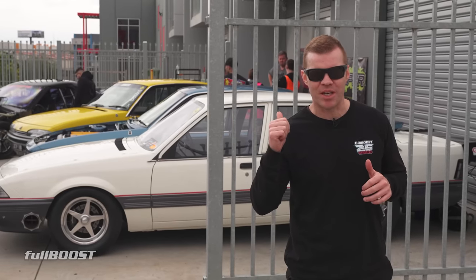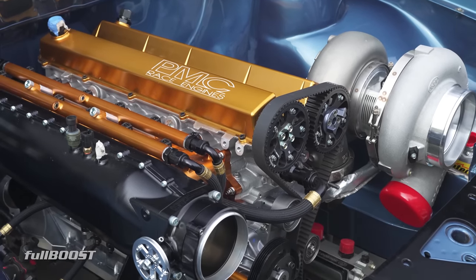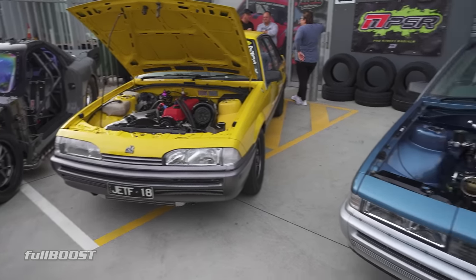Let's check out John's blue VL Cali here. He's had this car a few times and it's got a new combo in — 3.2 billet engine, Garrett G57 turbo. This is going to be a 6-second car all day long. Take your pick of the VLs here: left, right and centre.